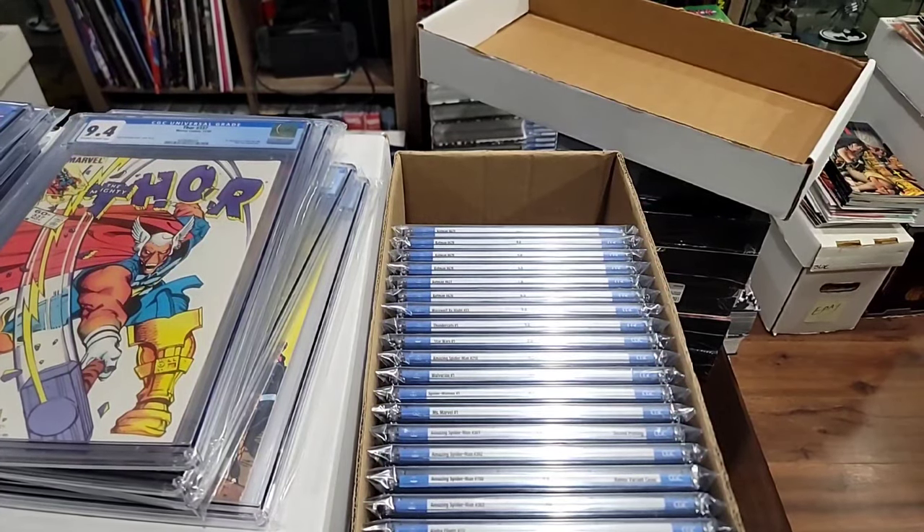Let's talk about some of the major raw key stuff — the bigger keys. Orion of the New Gods number two — this is the first appearance of Darkseid on the cover. I believe it's his second full appearance — a nice book. It's one of those Bronze Age DC books I may sit on.